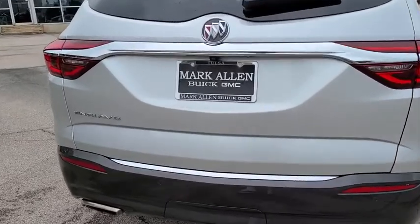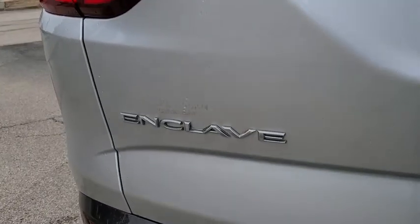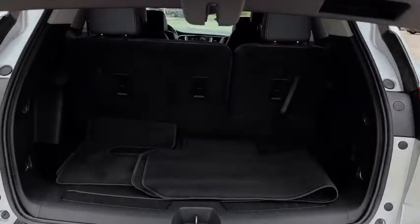Power liftgate, power passenger seats, traction control, dual airbags, leather-wrapped steering wheel, power steering, four-wheel disc brakes.